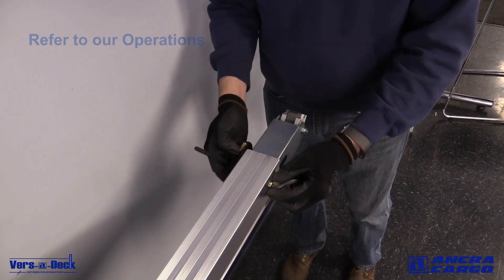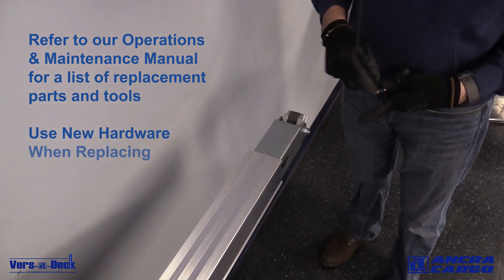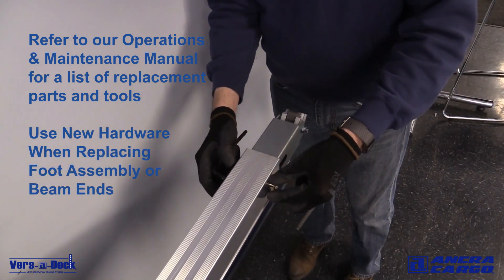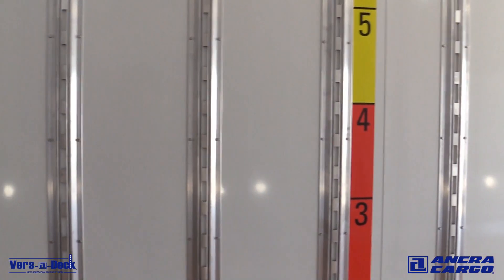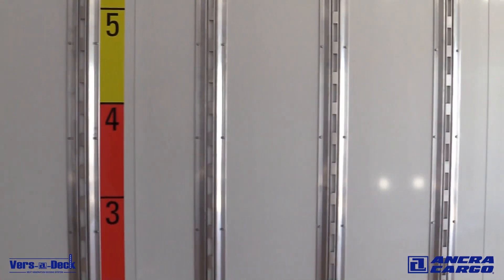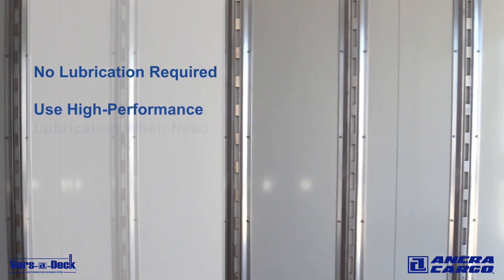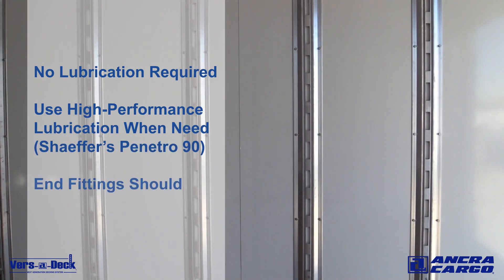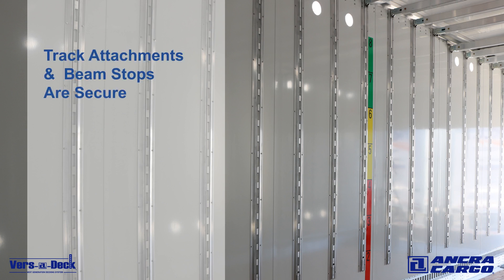Foot assemblies must be replaced if there is excessive wear to the lock keys, any broken or missing hardware, or broken or weak lock springs. Ensure the track is free of any substance that will cause the buildup of foreign material that will hamper operation. Track does not normally require lubrication, but if needed, use a high-performance penetrating oil. However, end fittings should not be lubricated. Finally, ensure all track attachment hardware and beam stops are secure and in place.